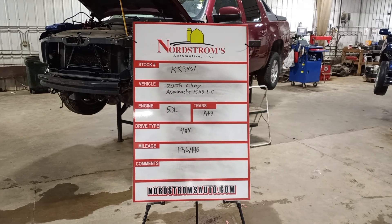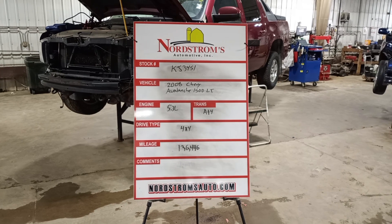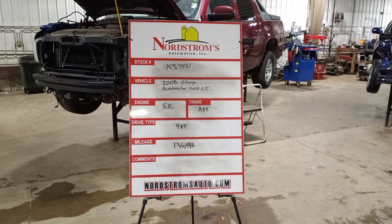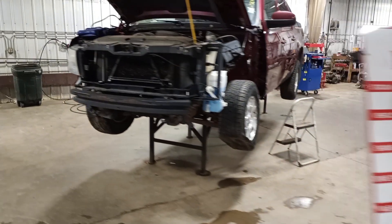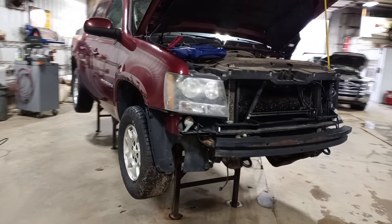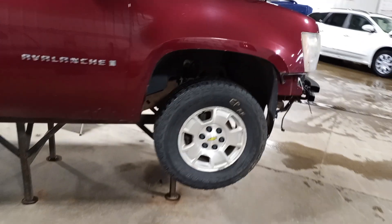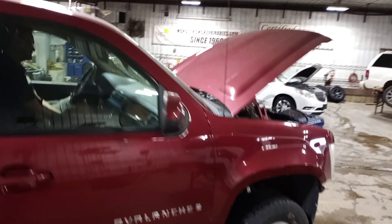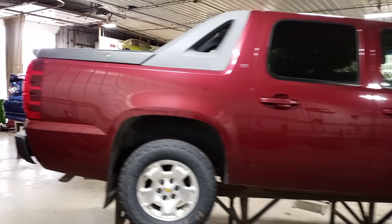Stock number KJ 3451, 2008 Chevy Avalanche 1500 LT, 5.3 liter automatic four-speed, four-wheel drive with 136,446 miles, maroon in color. Does run and drive, front and left hand side damage, flex fuel.